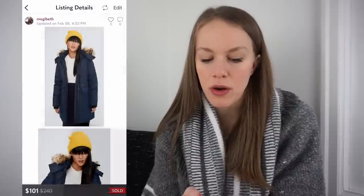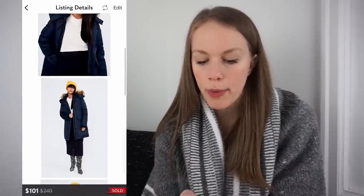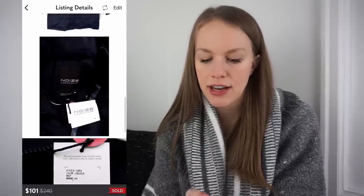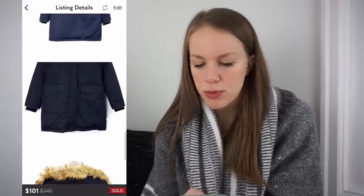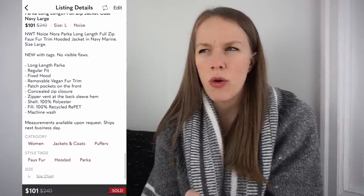The next was actually something that had been returned. After I relisted it, it had been sitting in my office for a long time but sold very fast. It was a new with tags Noize Nora Hooded Parka. I had $15 into this, listed for $145, and it sold next day for $101, giving me a gross profit of $61.30.